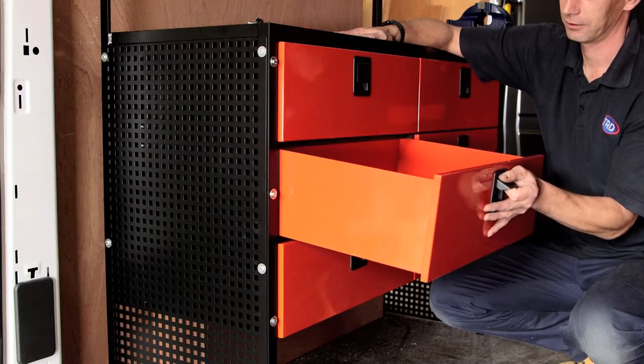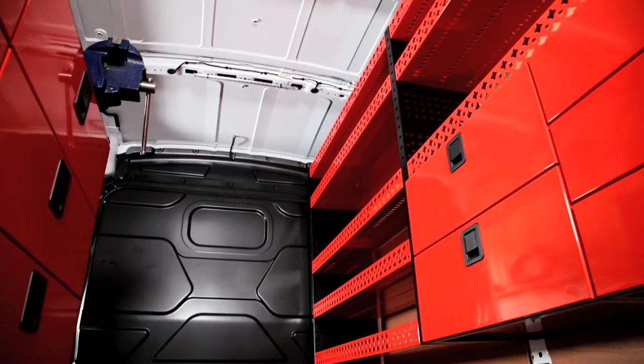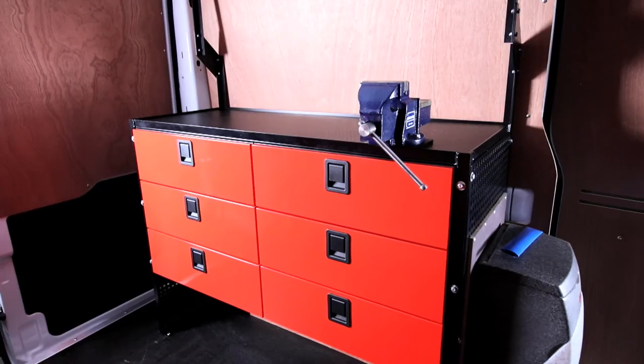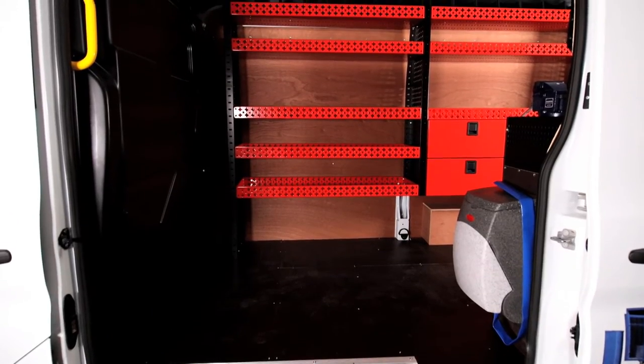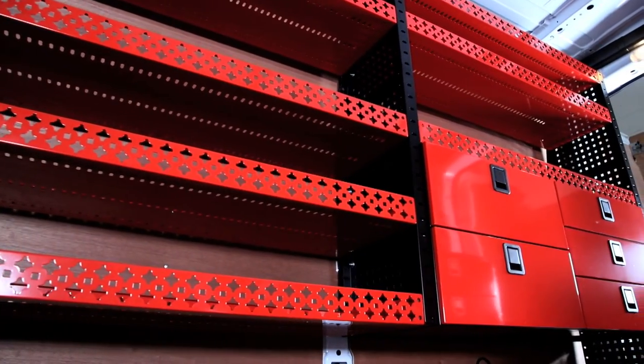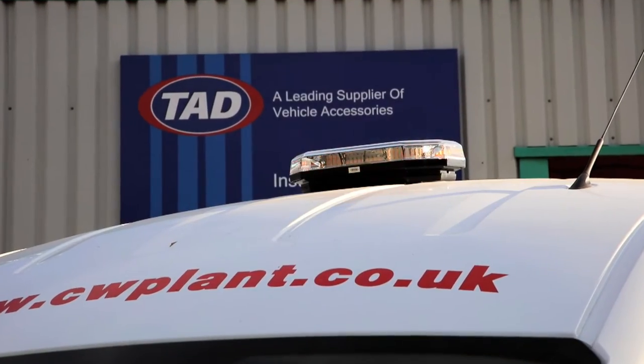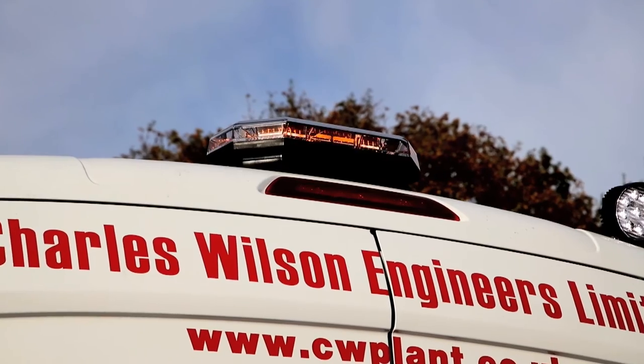Unlike other services, we utilise the vehicle manufacturer's in-built fixing points, offering maximum solidity and stability. Before delivery, each component is carefully checked and the electrics are rigorously tested to ensure every detail is absolutely perfect.